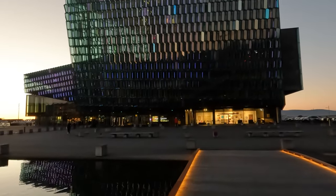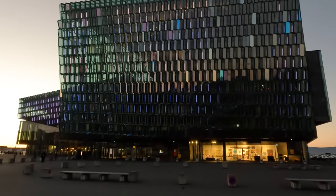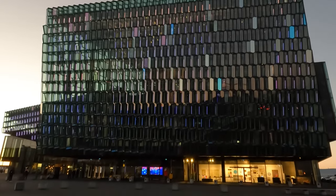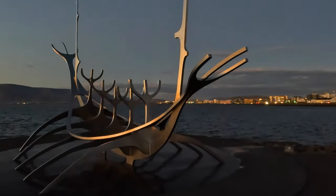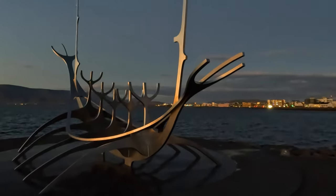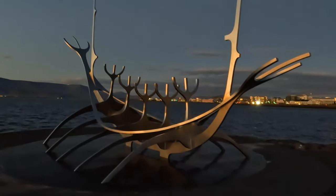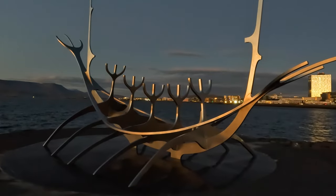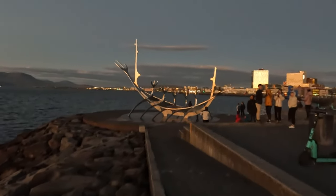First up, Harpa — Reykjavík's stunning concert and conference centre. Perched right on the edge of the harbour and made of tantalizing glass prisms, it's a strikingly gorgeous building. The inside is also tastefully and modernly decorated, and paints a picture of expensive luxury. It's certainly a big difference from the turf churches and cabins I'd grown accustomed to throughout the rest of the country. Next, we stopped by the Sun Voyager sculpture farther along the waterfront — an abstract sculpture designed to convey the promise of undiscovered territory, hope, and freedom. Its modern minimalism makes for a beautiful contrast against the fjord beyond, though unfortunately it was positively crawling with other tourists when we stopped by.